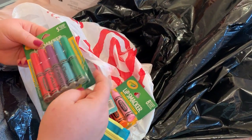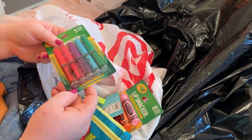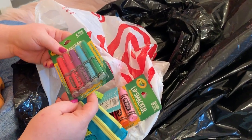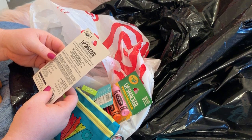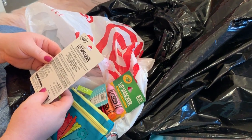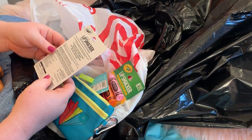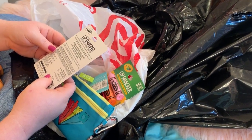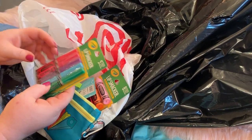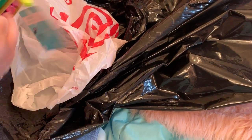Liquid Lip Smackers! These are liquid, so it's gotta be like lip gloss. Firefly, red punch, wild strawberry, plumsicle, aquamarine magic, green jelly bean, yummy yum yum - thank you so much!